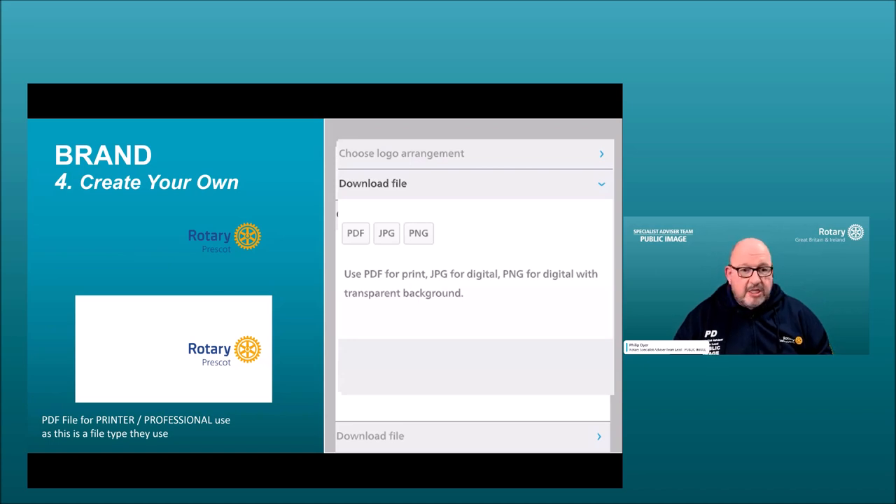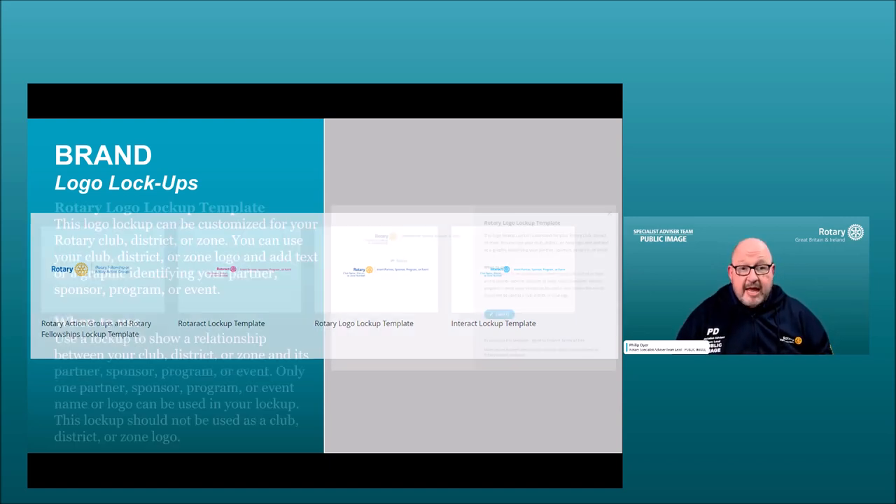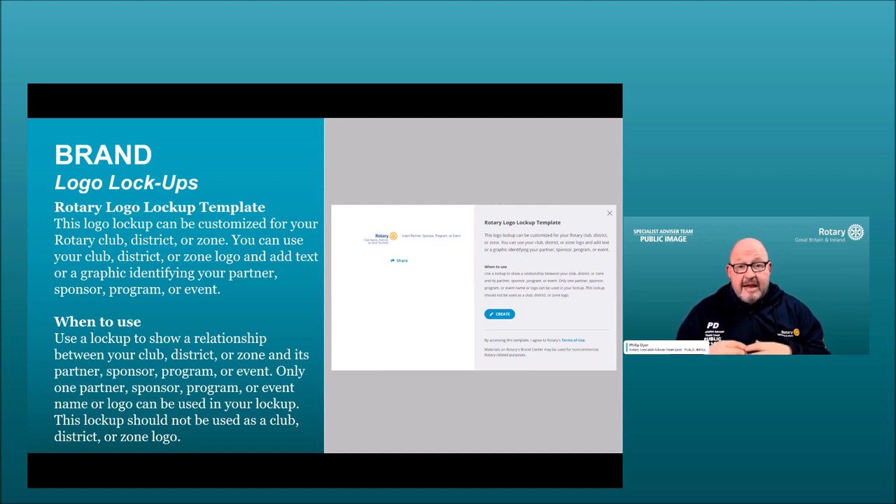Lockups are a way to identify a partner alongside your Rotary logo. On the left we have Rotary Action Group lockups — used only for action groups and Rotary fellowships. On the right we have Rotaract, Rotary, and Interact lockup templates, which allow you to personalize your club logo when you have a relationship with one partner, one sponsor, one program, or one event.